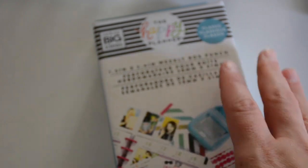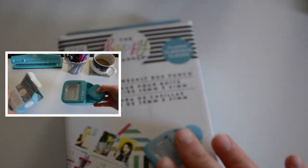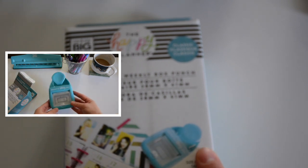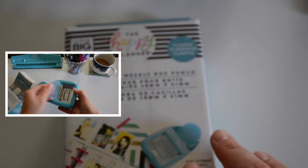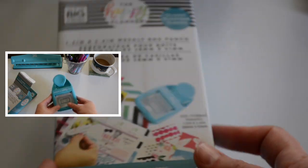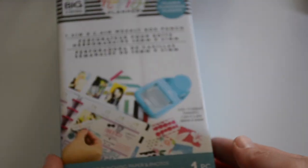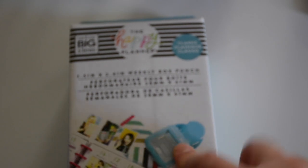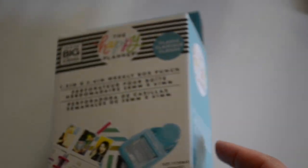Another favorite thing I really wanted to get this new year is one of the classic punch weekly box punches — this is for the classic size. I'm so excited to use this. I can punch pictures and my own paper. This was $19.99 but it was half off as well.